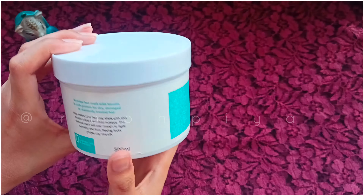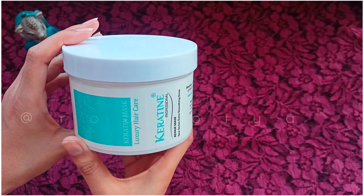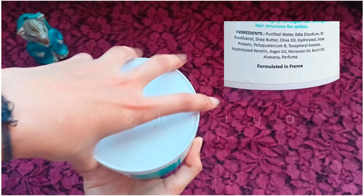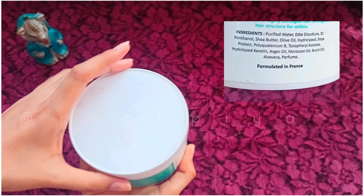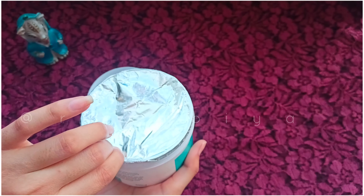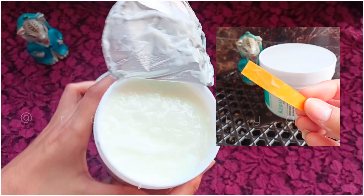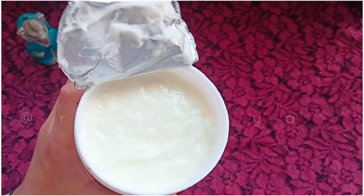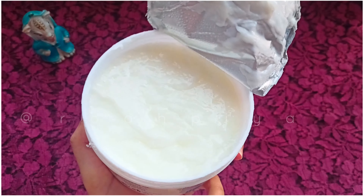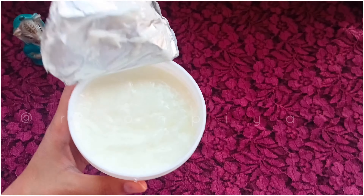This is the Luxury Hair Professional Repair Mask. The fragrance is very good — like Johnson's baby products, I really like it. After washing your hair, you take a little amount, apply it through your hair length, and then wait for 5 to 7 minutes.